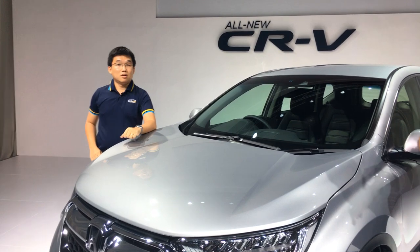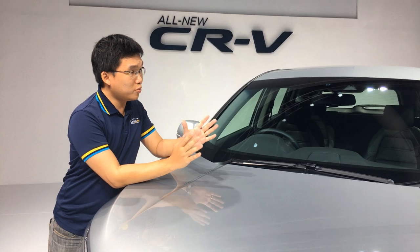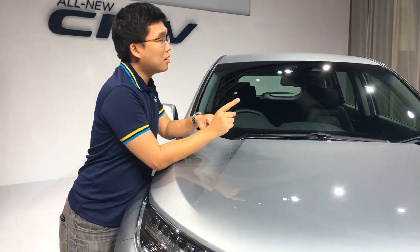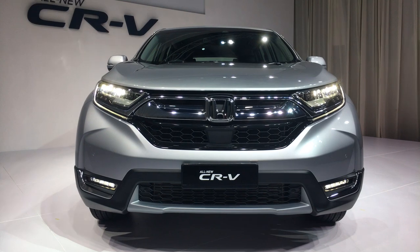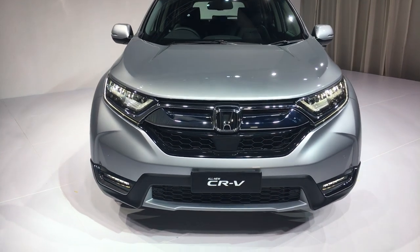So what is different about this one? Let's go into some background. Before this, Honda only had one SUV model in its lineup. This is the first time Honda is launching a new CR-V with a HR-V already in place. So right now, the CR-V moves up one segment, which means this car can now take on a more premium standing.